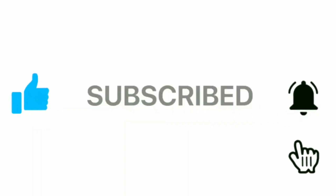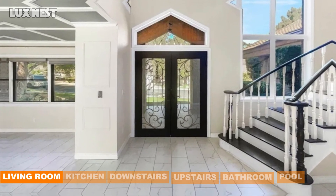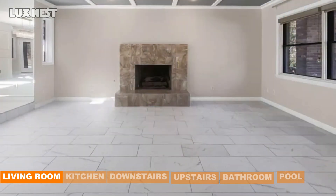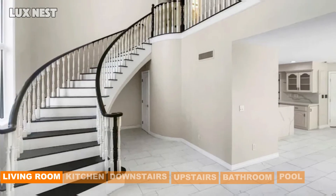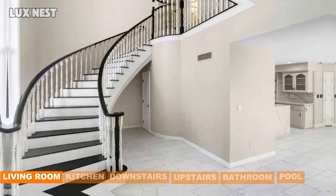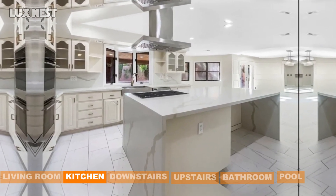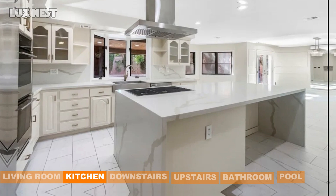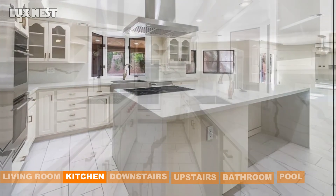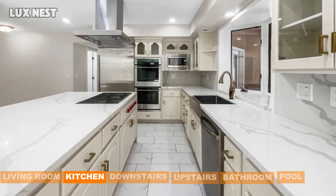As you enter through custom double doors, you're greeted by a dramatic foyer with soaring 23-foot high ceilings and a grand curved staircase, setting the stage for what's to come. The first level boasts separate formal living and dining spaces, ideal for entertaining guests. The heart of this home is its beautifully upgraded kitchen, featuring a large quartz island, custom cabinetry, and ample counter space — perfect for culinary adventures, and both functional and stylish.